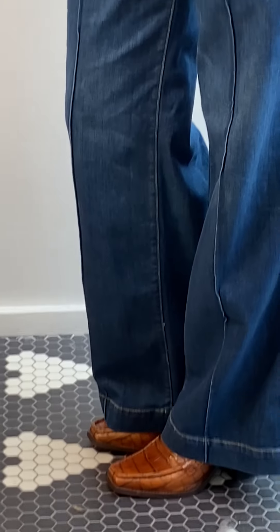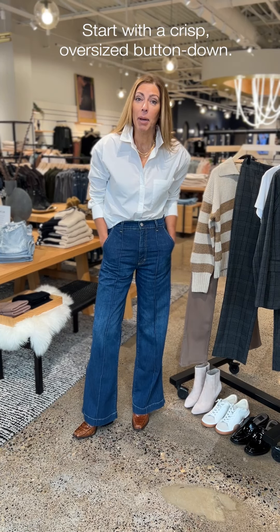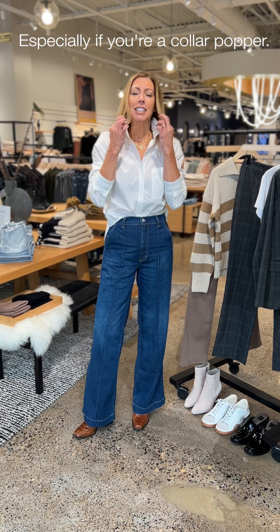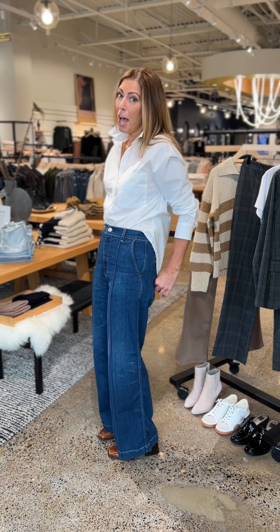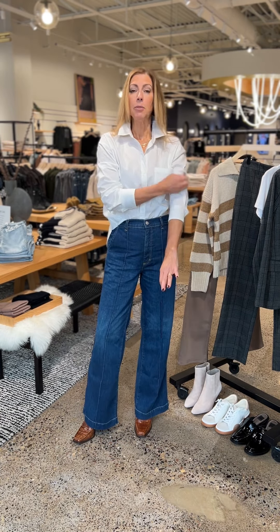We're going to start with what I've got on right now. With menswear, you're always going to want to start with a great basic Oxford — or button-down, whatever term you use. I love a stiffer poplin fabrication because I'm always a collar popper. The one I'm wearing now is from Sanctuary, she's a little bit oversized which I love, and I did a front tuck with her, just a little basic front top, and ruched the sleeves because I always like a little movement in my tops.